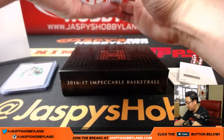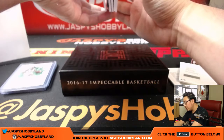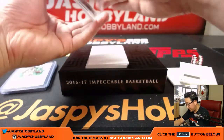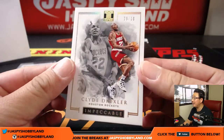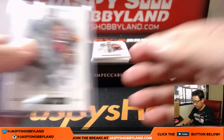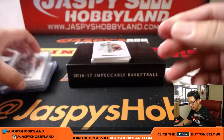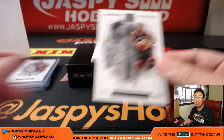I wonder if these are base cards on the bottom right here — I want to save those. Yeah, these are base cards too. Let's do these really quick. Nine out of ten, Clyde the Glide Drexler — that'll go to Brandon with last spot. We got forty-nine out of ninety-nine, another one for Brandon — Kyle Lowry.